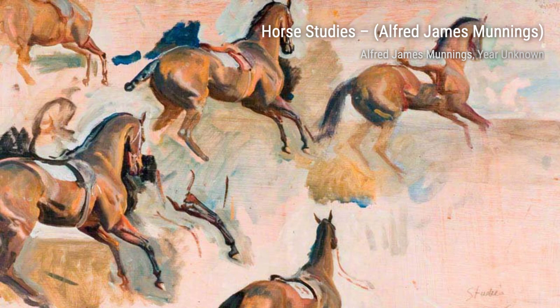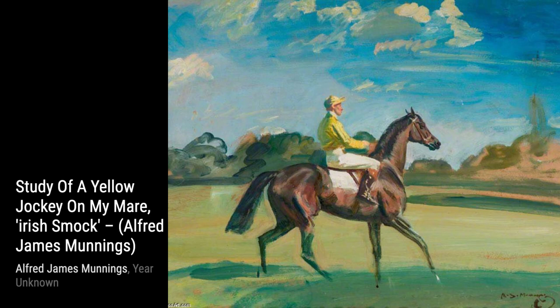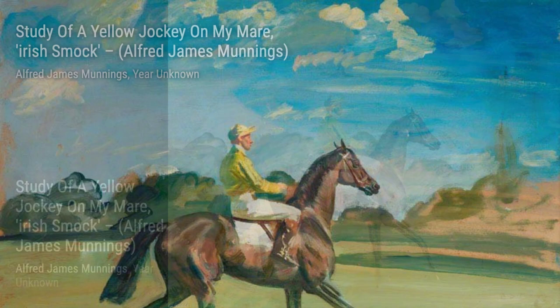In Study of J. Beef Rank's Horse, Prince Regent, Druid's Lodge, Munnings showcases his ability to capture the strength and power of these magnificent animals. Now let's explore Study of Dawn Effect, France. Munnings transports us to the French countryside, capturing the soft, golden light of the early morning.